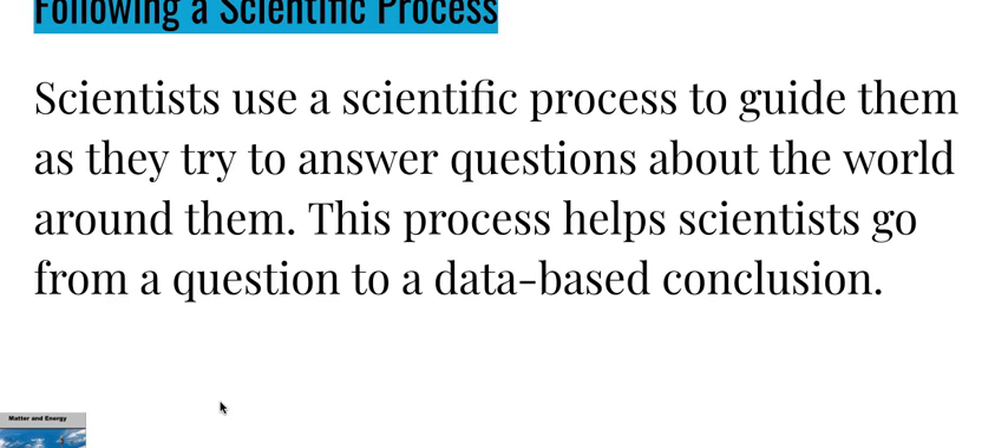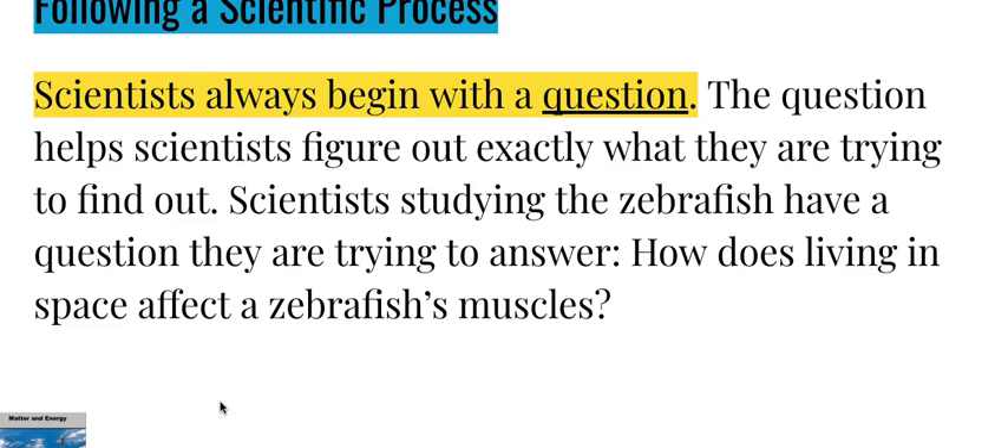Following a scientific process: scientists use a scientific process to guide them as they try to answer questions about the world around them. This process helps scientists go from a question to a data-based conclusion. Scientists always begin with a question, which helps them figure out exactly what they're trying to find out. For example, scientists studying the zebrafish ask: how does living in space affect a zebrafish's muscles?